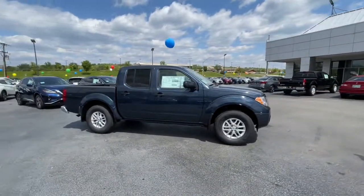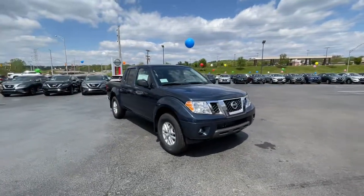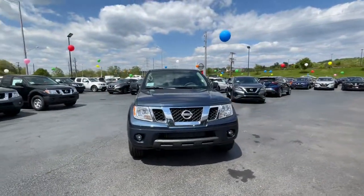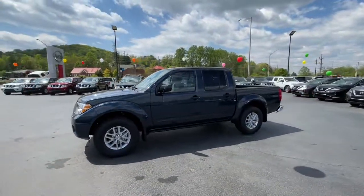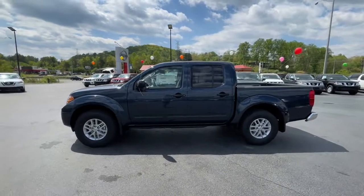Keyless entry, four-wheel drive, keyless start, backup camera, aluminum wheels, steering wheel audio controls, Bluetooth connection, stability control, pass-through rear seat, traction control.